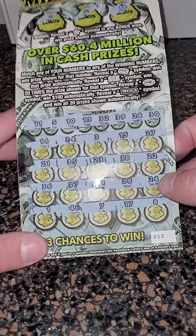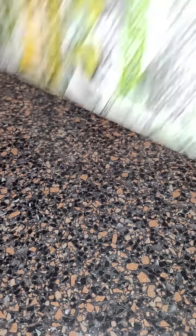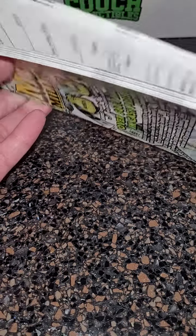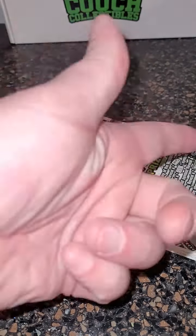Well, looks like we're only getting half of our money back this time, but in the next video we are going to be scratching some more of these lottery tickets, so make sure you guys come back for that. Thank you guys so much for watching this one — as always, I'll see you in the next one.